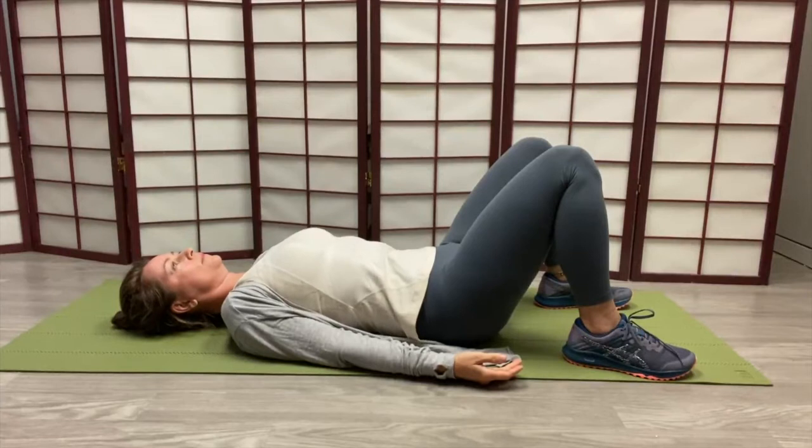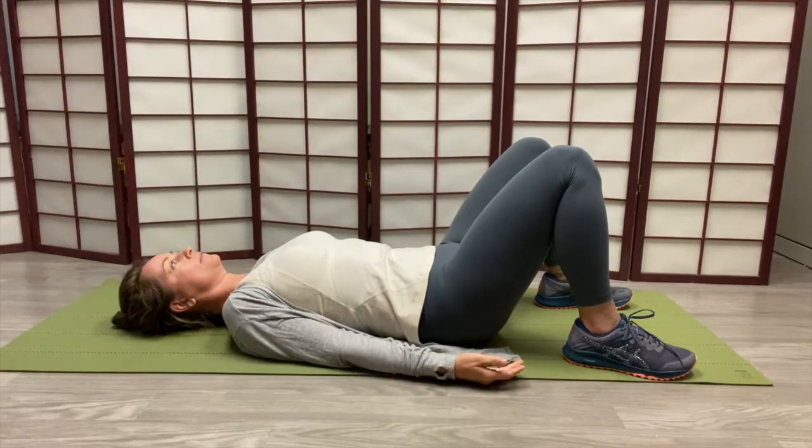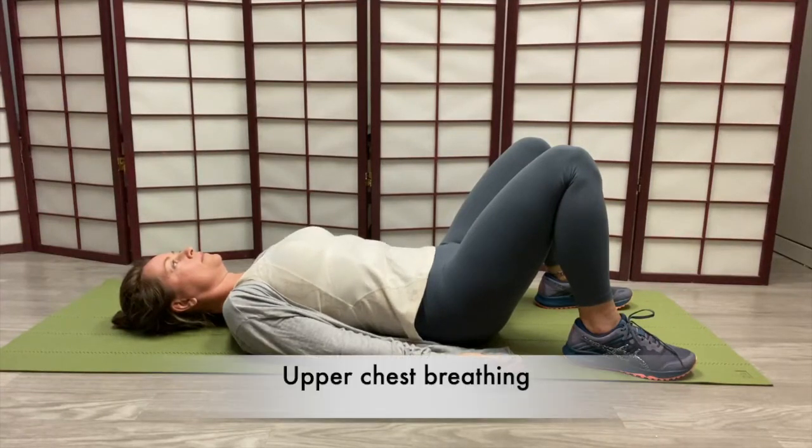Marjana Bard, physical therapy assistant, is going to demonstrate the breathing techniques with us. Let's begin. I'm here with Marjana Bard, physical therapist assistant, who's lying down, facing up, and showing us what we call upper chest breathing.